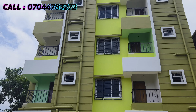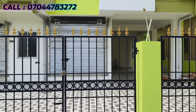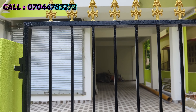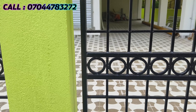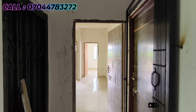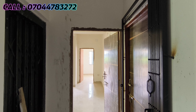This building is our G plus 3 building. We are going to the main gate and we are going to get a tour of 1000 square feet. We have a tour of the 2BHK flat. This 2BHK flat is on the 1st floor and 2nd floor. This is our main entrance.